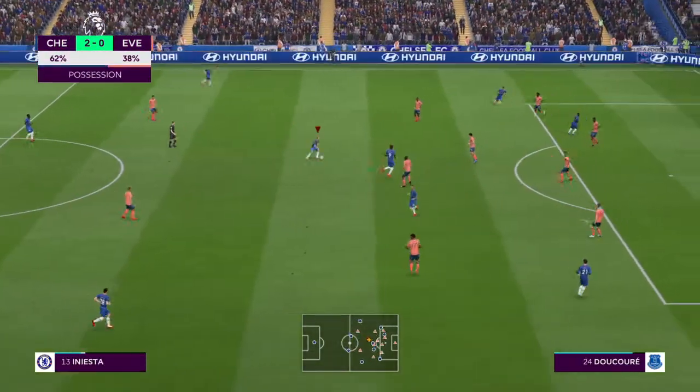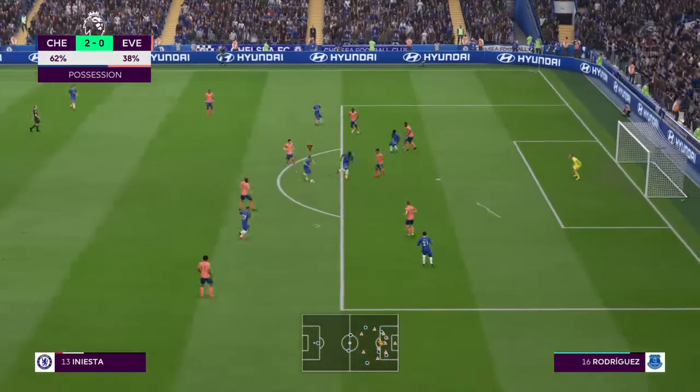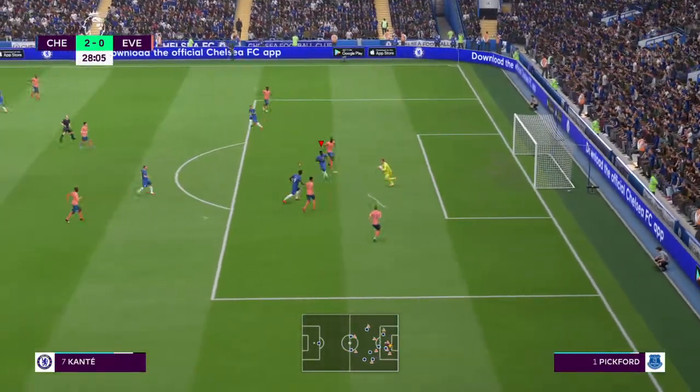Chelsea control in possession. I've been really impressed by the way they've gone about the business. Taking the game. And now the shot. Kote. And the goalkeeper can take charge now.